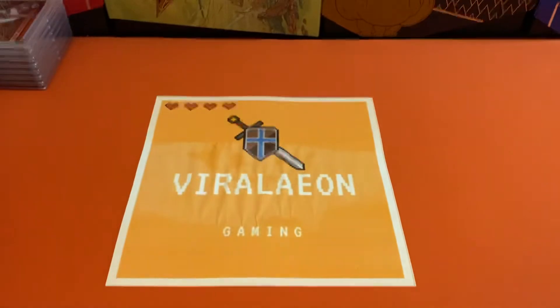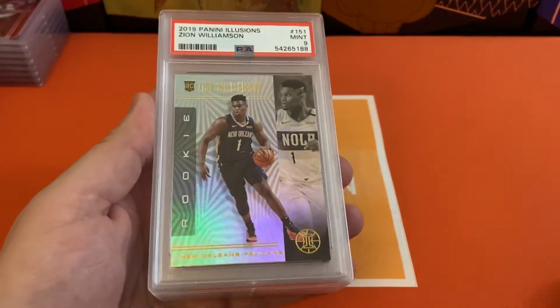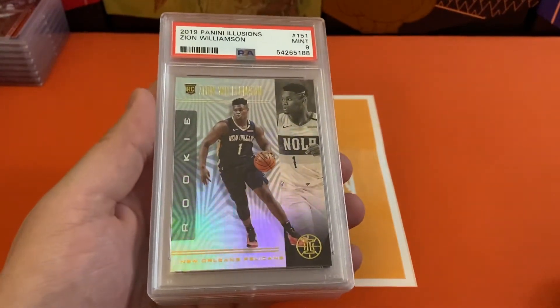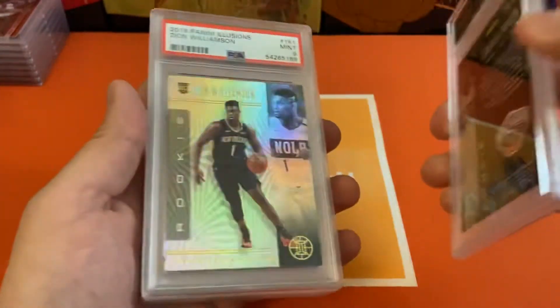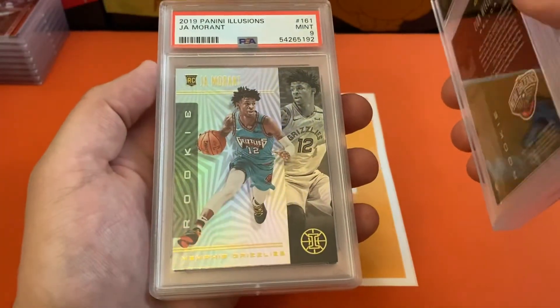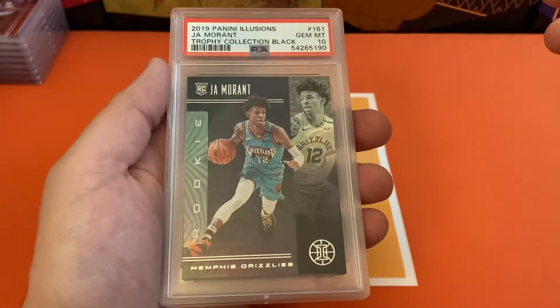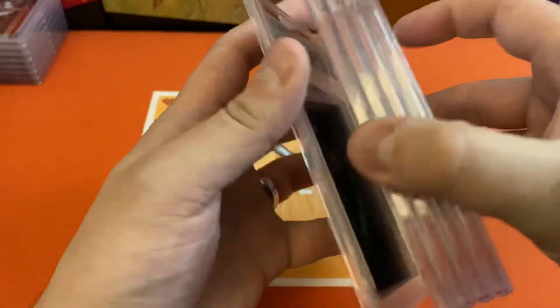About the same time Chronicles came out, Illusions came out as well. Had some base for this — had a 9 on the Zion, another 9 on the Zion, another 9 on the Zion, and a 9 on the Ja Morant. Got a 10 on one of the Trophy Collections, and then a 9 on the other ones.